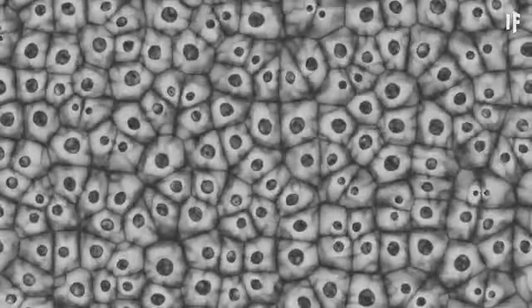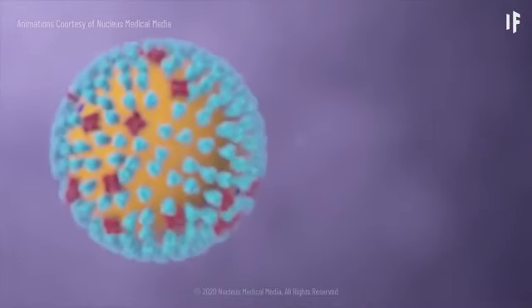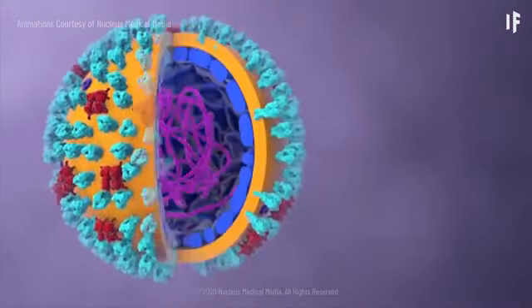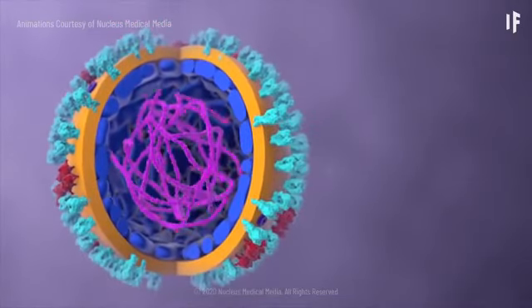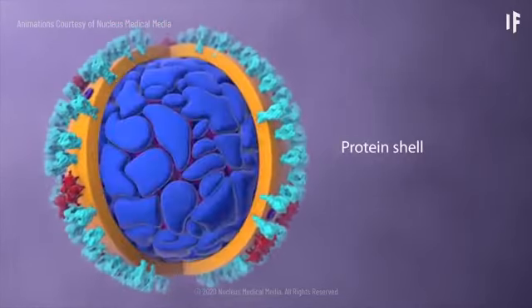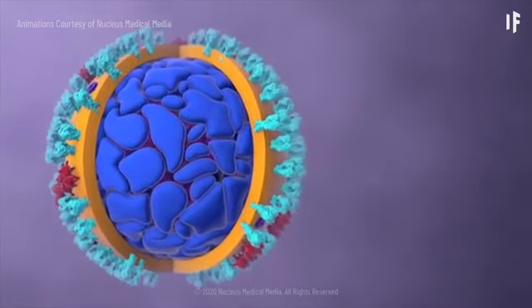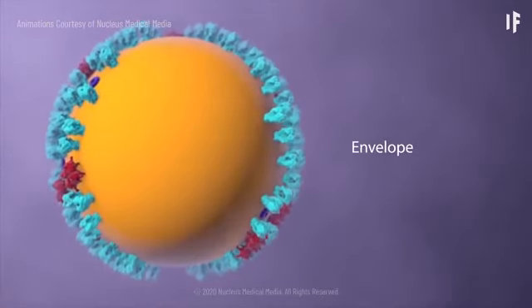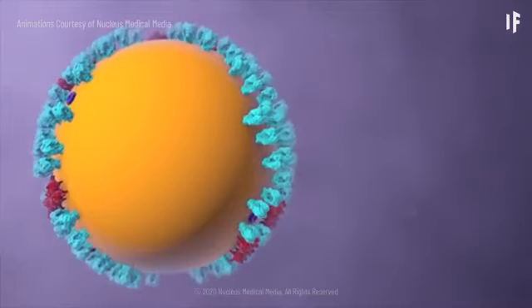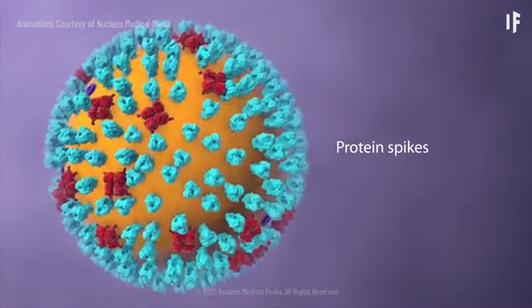The coronavirus must infect living cells in order to reproduce. Let's have a closer look. Inside the virus, genetic material contains the information to make more copies of itself. A protein shell provides a hard protective enclosure for the genetic material as the virus travels between the people it infects. An outer envelope allows the virus to infect cells by merging with the cell's outer membrane. Projecting from the envelope are spikes of protein molecules.